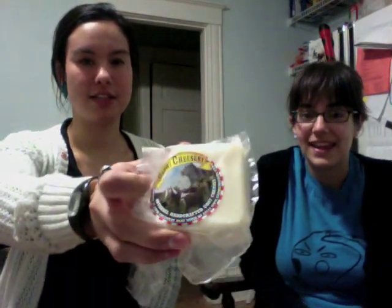We are tasting a goat milk cheddar from Capri Cheesery. You may recall this from our first cheese tasting — and that's the label.